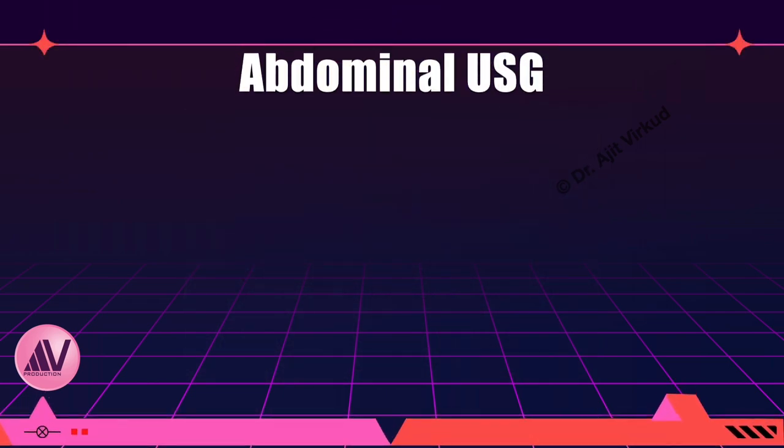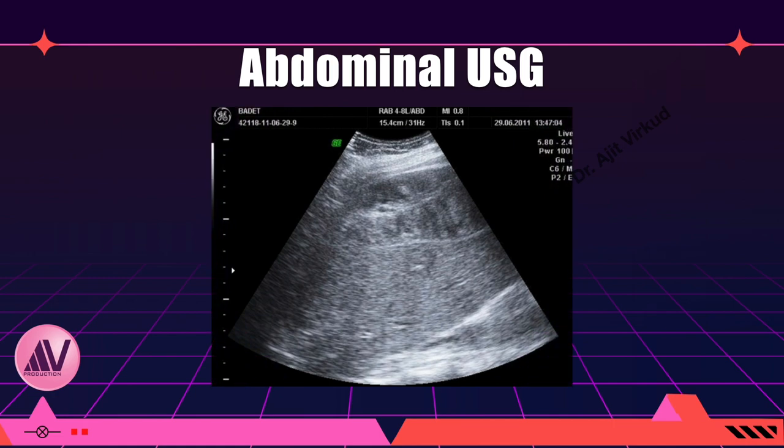Here is an abdominal sonography showing subcapsular hematoma. This could very well lead to rupture of the liver if not tackled in time.